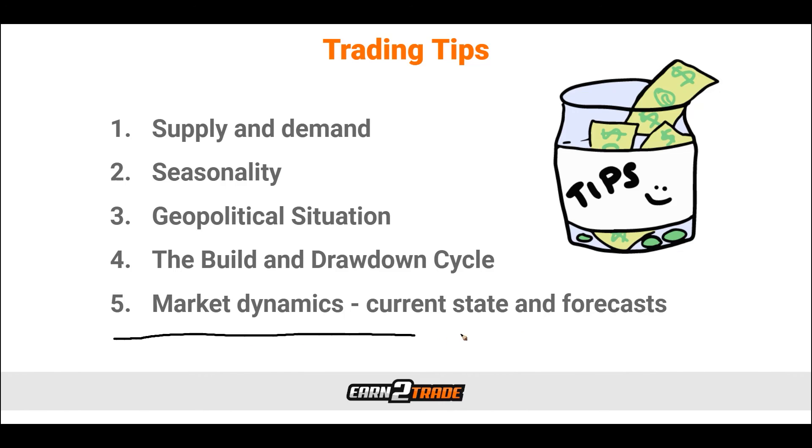Then we have market dynamics — the current state and forecast. This comes down to paying attention to your technical and fundamental analysis and what respected advisors are saying about a particular commodity, because all of these things factor into whether people will be bullish or bearish on whatever it is we are trading.